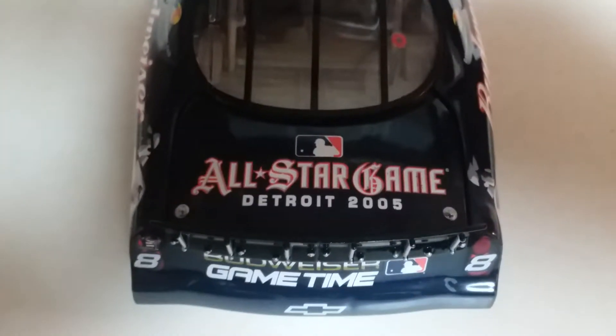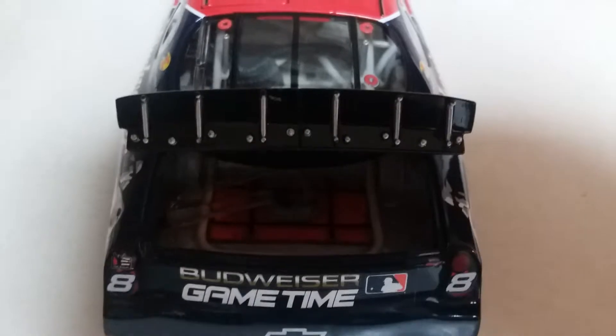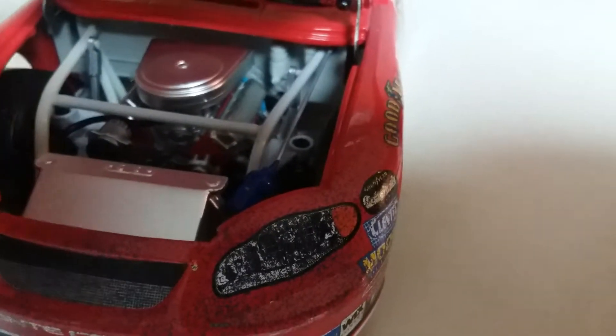This camera does not like to focus, I have noticed. There's a fuel cell back there. I didn't look under the hood, I don't believe. I'm so OCD — I honestly hate handling these cars when I have them set up the way I like them.